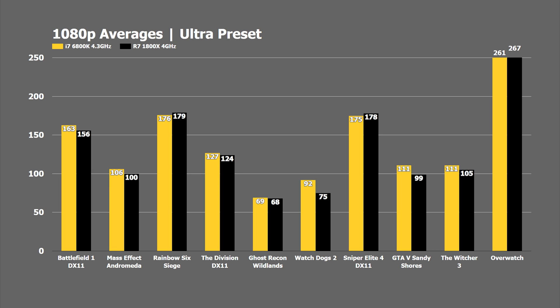In titles like Battlefield 1, Mass Effect Andromeda, The Division, and Witcher 3, we're seeing very close numbers — to the point where most people picking up an 1800X probably won't notice the difference. If they're looking to do multi-core workloads, they'd certainly see a huge difference there. Both of these processors are really geared towards people wanting to do those kinds of tasks, but also gaming on the side.